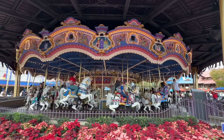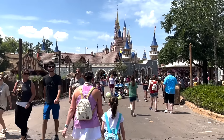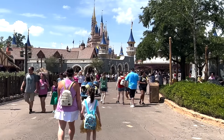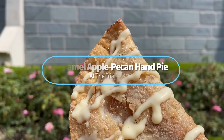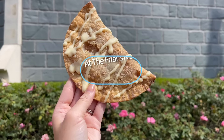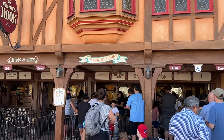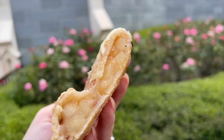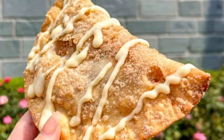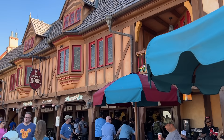Now where has this next beautiful golden brown pocket of deliciousness been hiding? A lot of people don't know about it and nobody talks about it, so we are very much going to talk about it right now. This is the Caramel Apple Pecan Hand Pie at Friar's Nook over in Fantasyland. It's got a nice flaky crust filled with apples and pecans, topped off with caramel sauce — like those apple empanadas you used to get from Taco Bell, but with the addition of pecans.